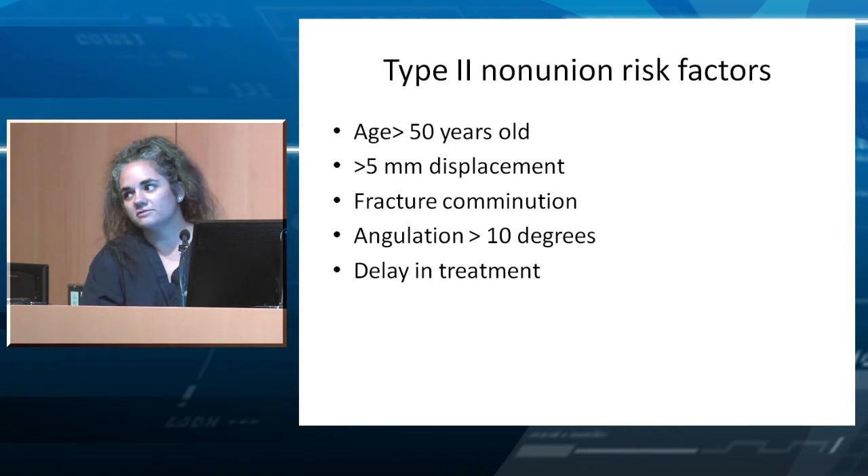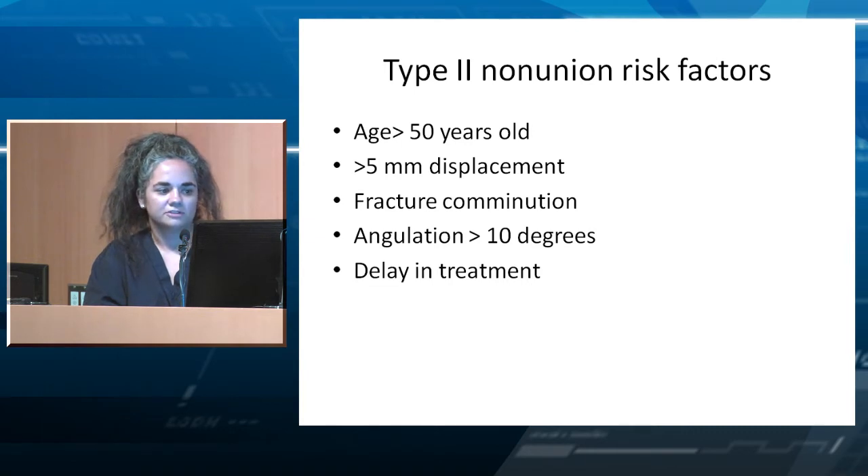Nonunion risk factors include age greater than 50, more than five millimeters of displacement, fracture comminution or angulation greater than 10 degrees, or a delay in treatment — meaning patients who show up three to six months after the injury without realizing it was there.